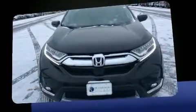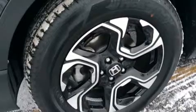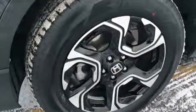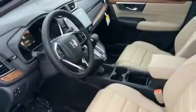It's equipped with tons of terrific amenities, but it won't break your budget, such as cruise control, leather upholstery, a blind spot monitoring system, heated door mirrors, a power lift gate, rear wipers, and more.